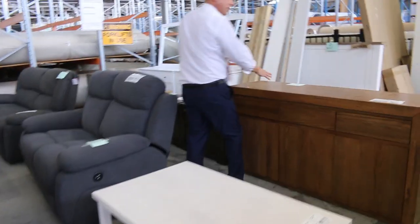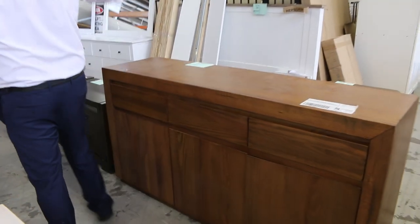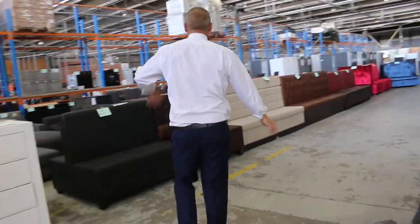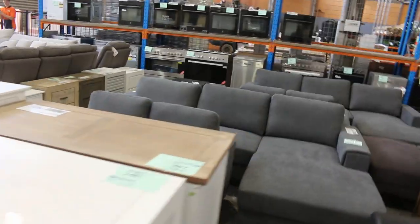Nice bits and pieces — like a beautiful buffet there, and lots of bedside drawers, all sorts of bits and pieces for furniture. So if you're looking to furnish a house, you'll do really well tomorrow. Dining suites — we'll have a look at the dining suites on the way past shortly.